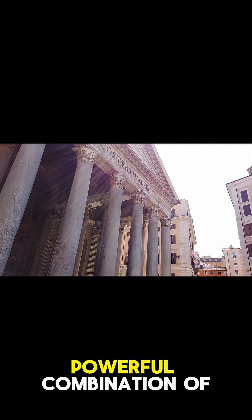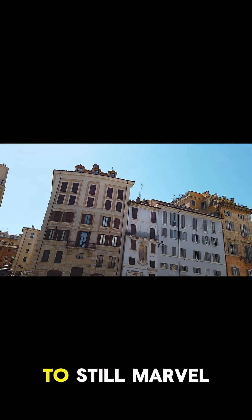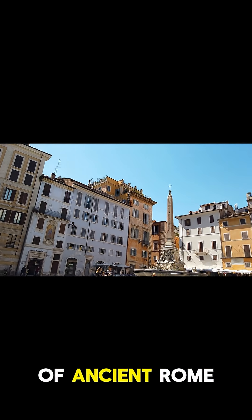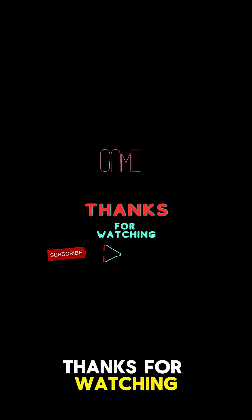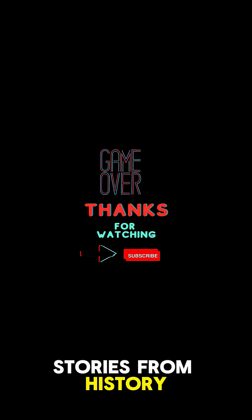It is this powerful combination of revolutionary materials and brilliant design that allows us to still marvel at the glory of ancient Rome today. Thanks for watching! If you enjoyed this, don't forget to like and subscribe for more amazing stories from history.